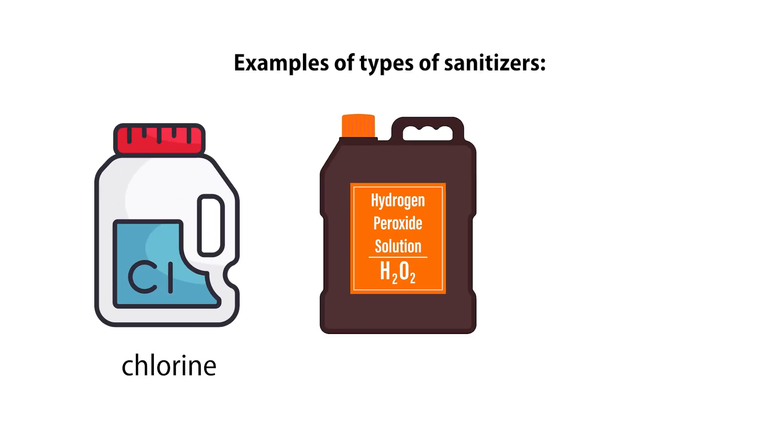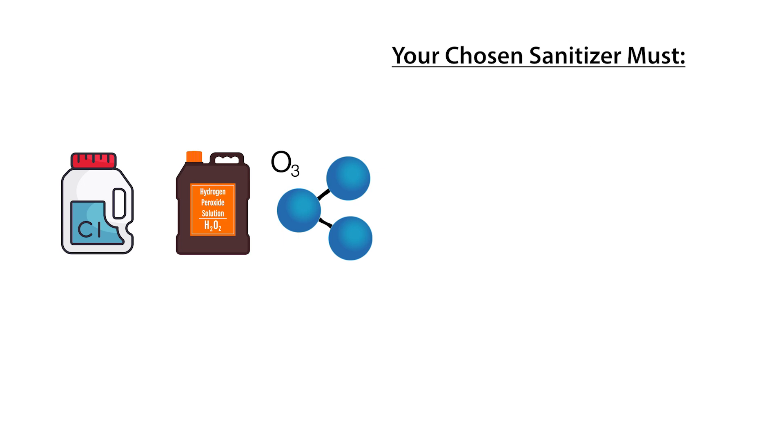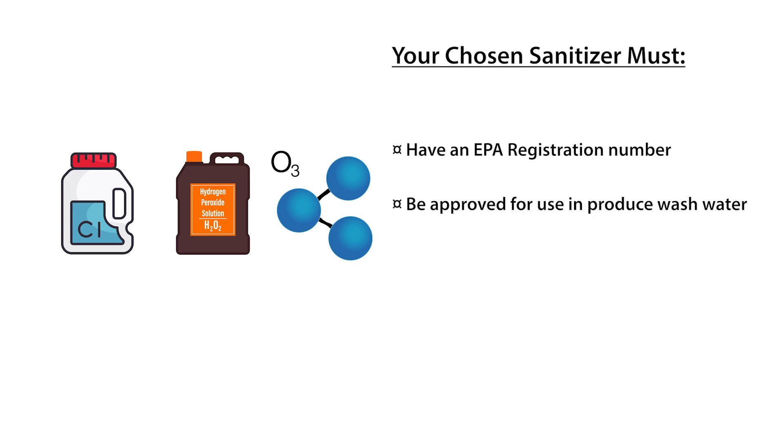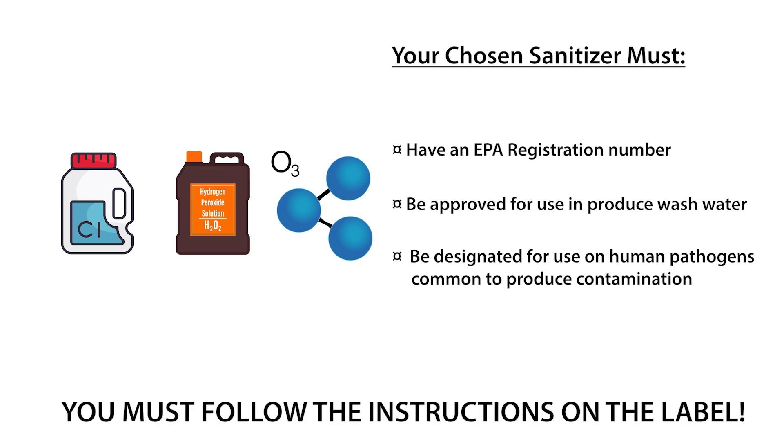If you are adding sanitizer to a triple wash system, it is important that the sanitizer have an EPA registration number, be approved for use in fruit and vegetable wash water, and be designated for use on human pathogens common to produce contamination. You must follow the instructions on the label.